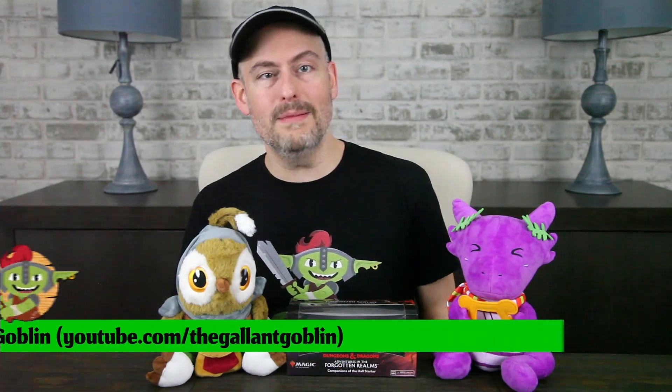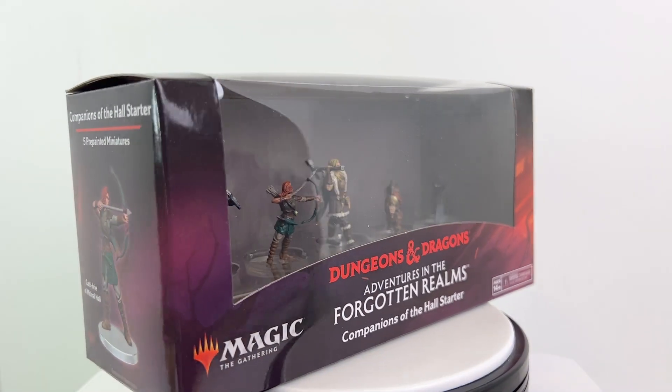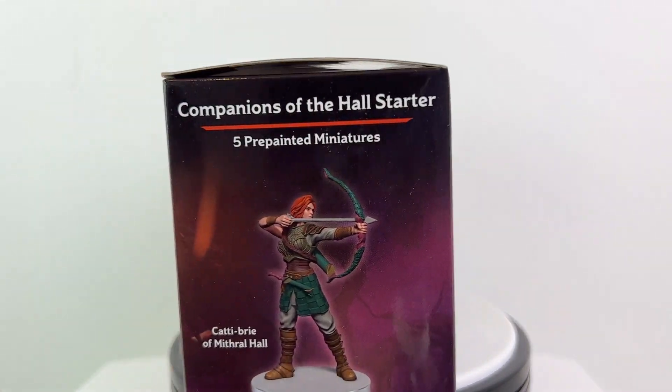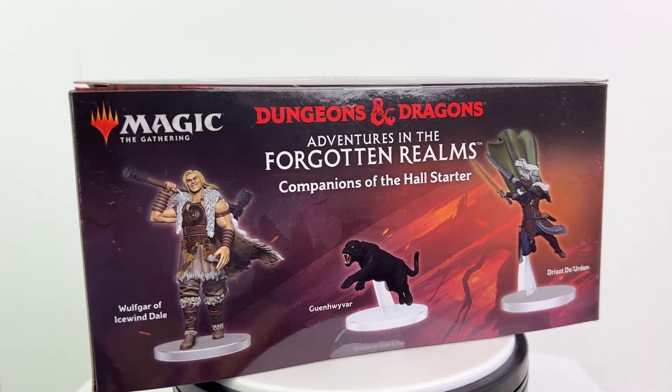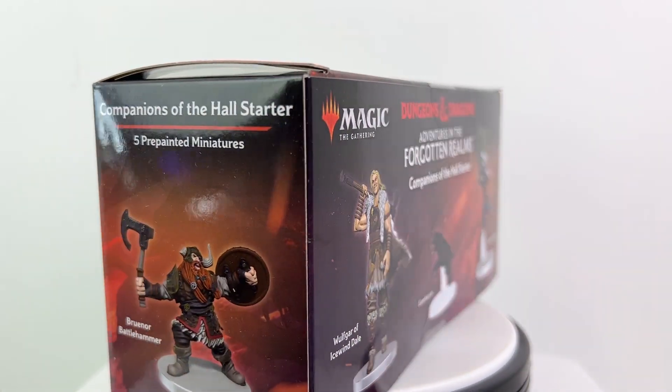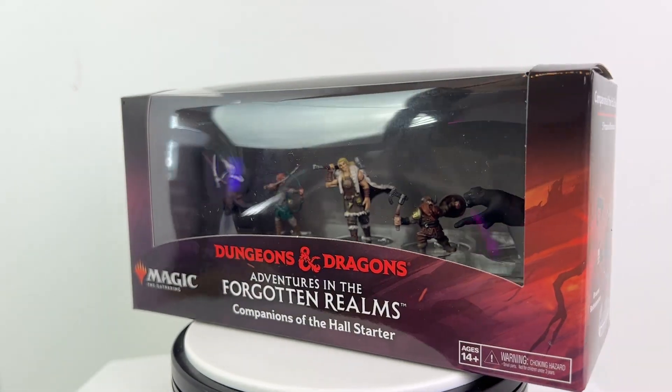Hello little goblins! Welcome to the Gallant Goblin! Today we have another interesting set of minis from WizKids based on the crossover last year between Dungeons & Dragons and Magic the Gathering. This set is the Companions of the Hall starter. Many thanks to WizKids for sending it to us to review. It features Drizzt Do'Urden and his companions from the R.A. Salvatore D&D novels. One great thing about that crossover was that it brought a ton of amazing new art on which WizKids can now design new minis. So without further ado, let's meet the Companions of the Hall.